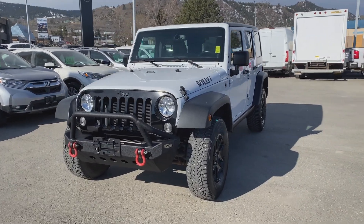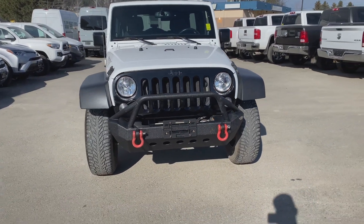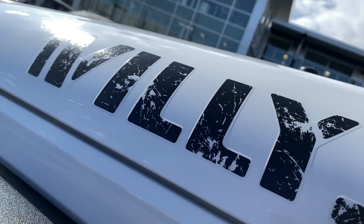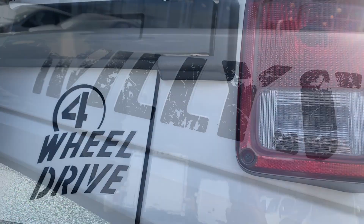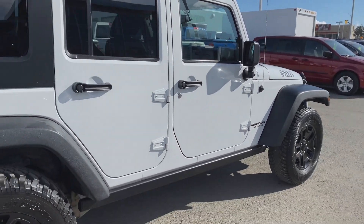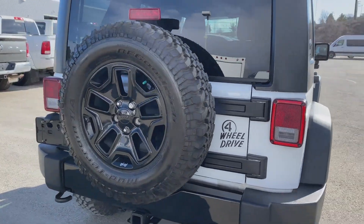Hey everyone, Jeremy from Mercedes-Benz Kamloops, and today we're taking a look at a 2014 Jeep Wrangler Unlimited Sport. This is the Willys Wheeler Edition, and it does come in a bright white exterior paint finish. This was traded in towards a 2019 Mercedes-Benz GLC 300 — the previous owner just wanted a newer vehicle, so we took this Jeep in on trade.